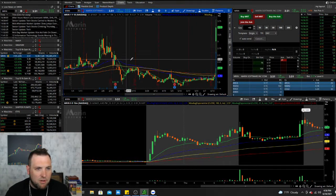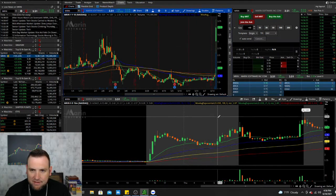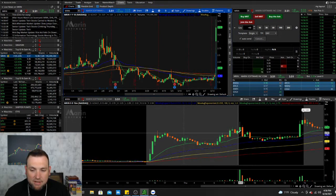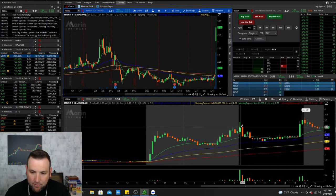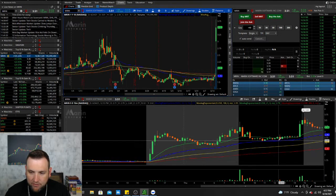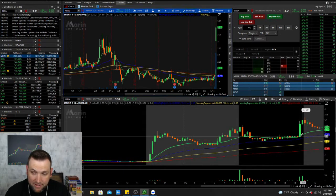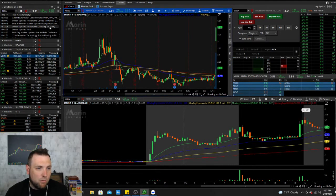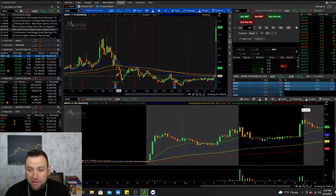Today we had MRIN. I traded it on Webull and took an 18% loss. It was climbing up nicely in pre-market and started to pop at the bell, but then just came back down, so I got out. It went sideways the rest of the day and then of course had a breakout in power hour up to 3.81. They had some pretty good news on integration with Instacart Ads.